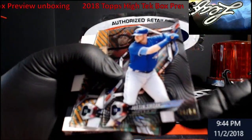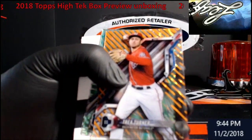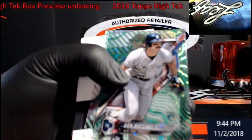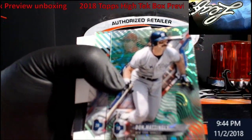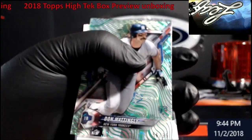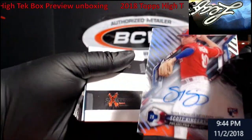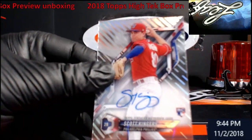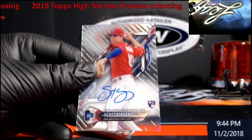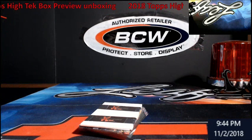Out of 50 — Justin Smoak for the Blue Jays. Trey Turner orange out of 25 for the Nationals — nice. Oh, we got one right there. Don Mattingly green out of 99 for the Yankees. We're going to have a Scott Kingery rookie auto for the Phillies. There we go — there's a little see-through in the background, takes a second to look at it and get adjusted.